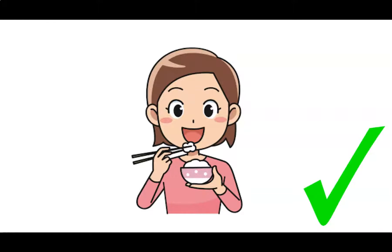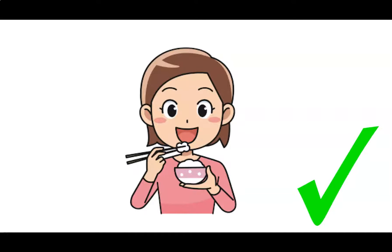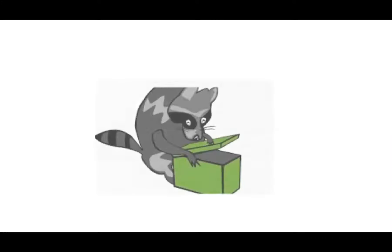Ready for your next one? I say it, you say it. Age. That's right — age, A. I say it, you say it. Open. Nice job! Open, O.